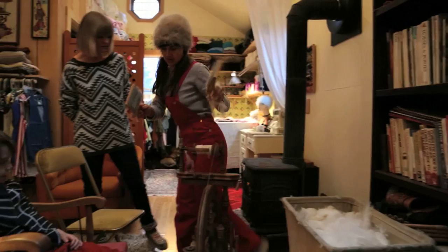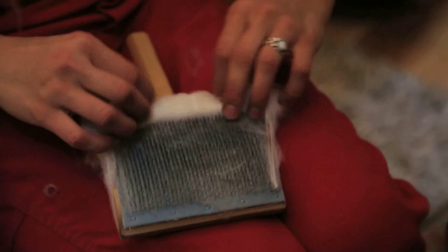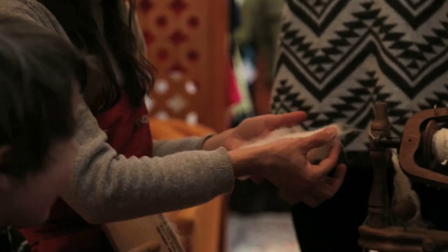You take these brushes which are carders. You want to align the fibers straight, and then you're going to transfer it from comb to comb. Then you roll it off — these are called rolags. Then you have these all ready and you can spin it.